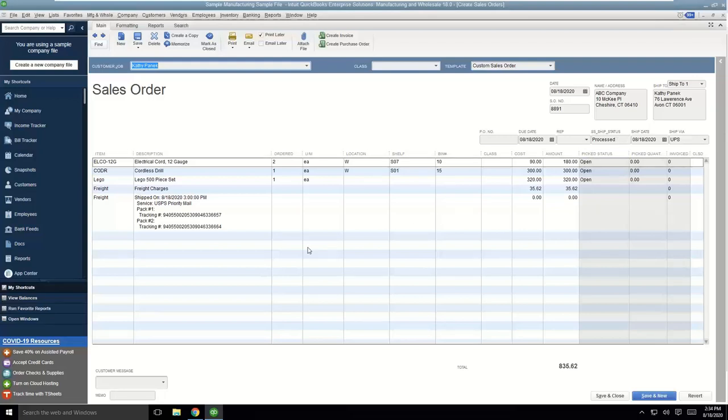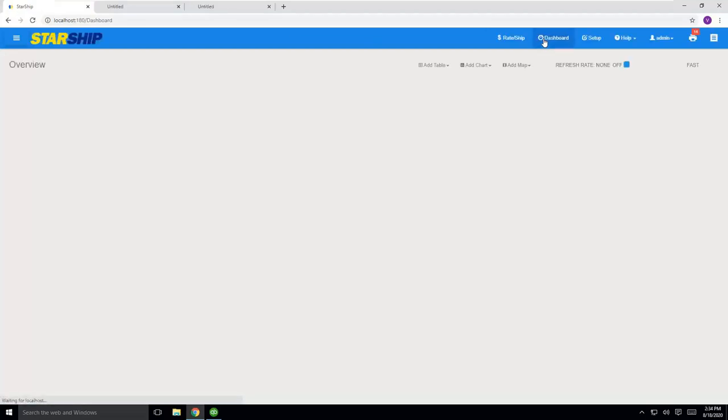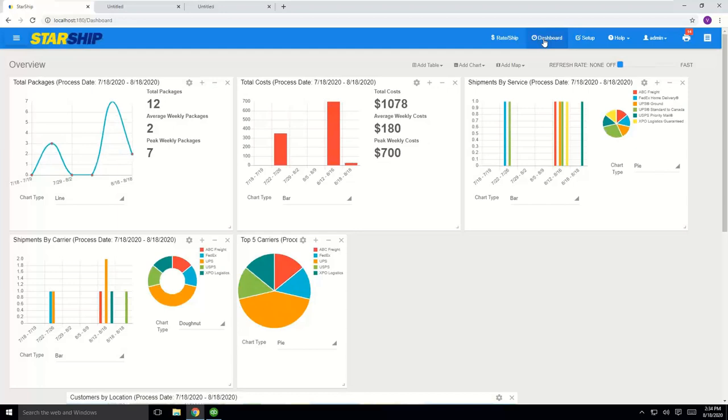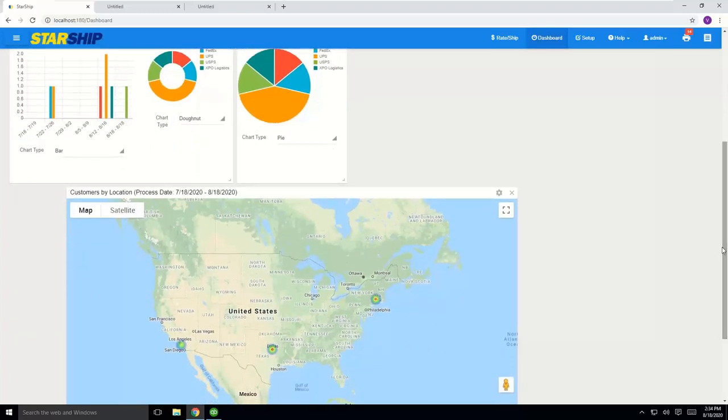That covers the high-level parcel workflow. Starship also has a built-in dashboard with access to a variety of reports, charts, graphs, and heat maps. You can add, remove, or customize these. One favorite feature is the real-time heat map showing where shipments are going across the country, which helps you determine where sales and marketing efforts may need to be expanded.